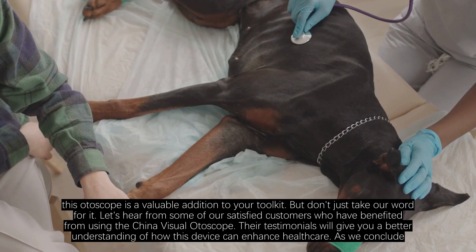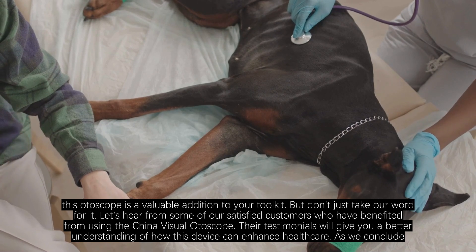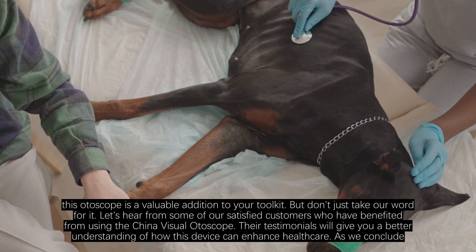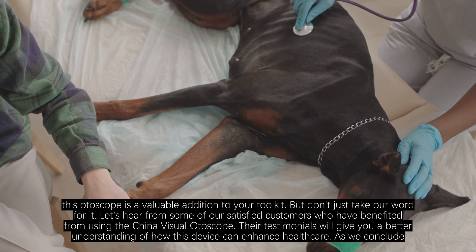But don't just take our word for it. Let's hear from some of our satisfied customers who have benefited from using the China Visual Otoscope. Their testimonials will give you a better understanding of how this device can enhance healthcare.